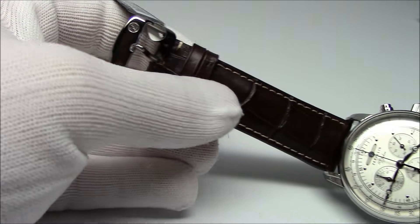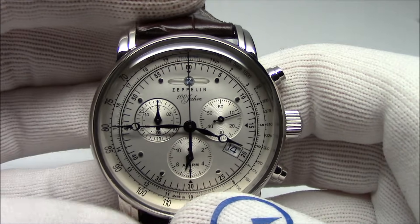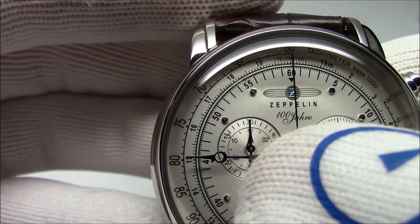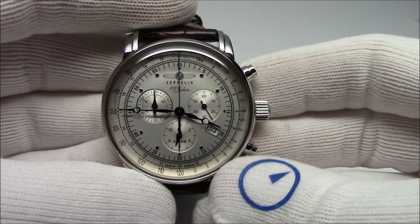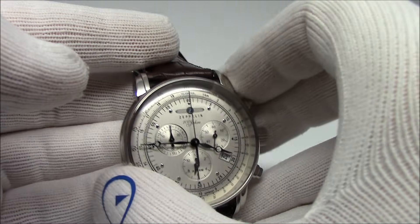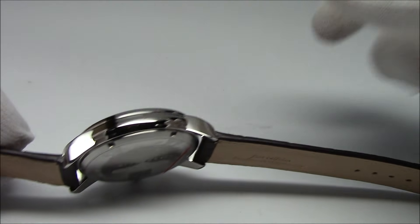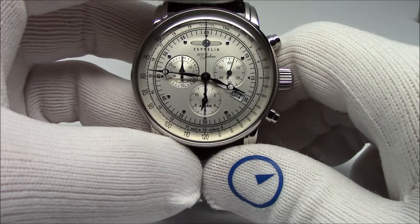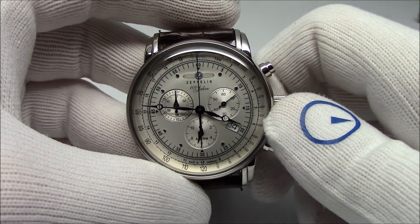The Zeppelin 7680-1 is a quartz-operated chronograph. It also has an alarm — at the 6 o'clock you can see an alarm sub-dial. Ticking seconds here, and then it's got chronograph seconds as the main wheel, with minutes and hours recorded on the sub-dial up here. It's a little bit smaller in the case: 42 millimeters in diameter, 12 millimeters thick, tip-to-tip is 48 millimeters. It comes on a nice brown leather strap with 22-millimeter lugs. Priced at around $379.